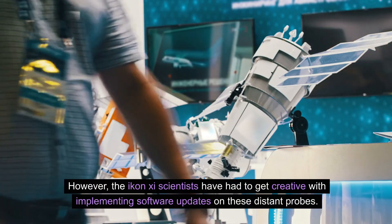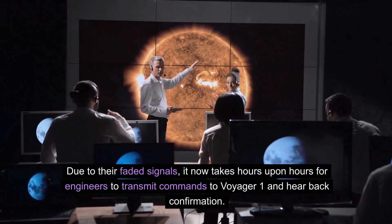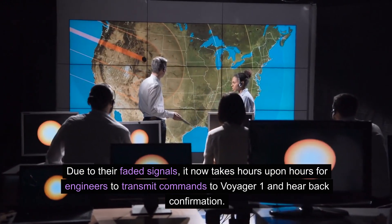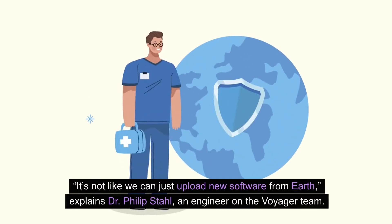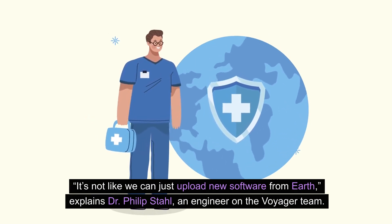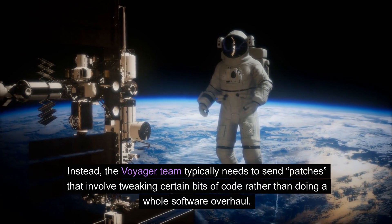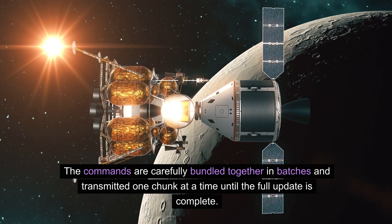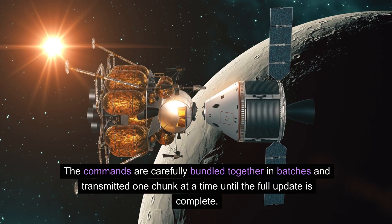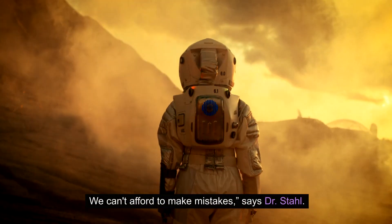However, the scientists have had to get creative with implementing software updates on these distant probes. Due to their faded signals, it now takes hours upon hours for engineers to transmit commands to Voyager 1 and hear back confirmation. What's more, there are significant constraints on the file sizes that can be transmitted over such vast distances. "It's not like we can just upload new software from Earth," explains Dr. Philip Stahl, an engineer on the Voyager team. Instead, the Voyager team typically needs to send patches that involve tweaking certain bits of code rather than doing a whole software overhaul. The commands are carefully bundled together in batches and transmitted one chunk at a time until the full update is complete. "It's important that we verify each step is performed correctly before moving on to the next. We can't afford to make mistakes," says Dr. Stahl.